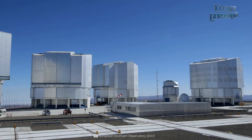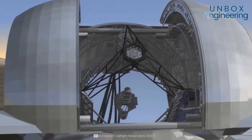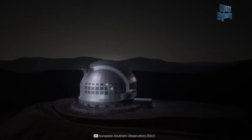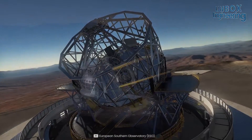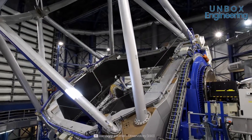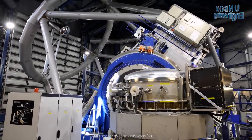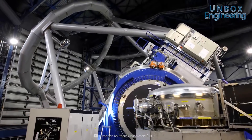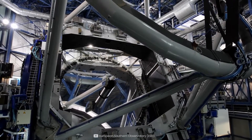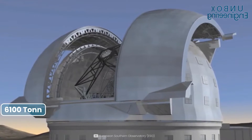The ELT dome has a height of 74 meters from the ground and a diameter of 86 meters. It has been designed to allow sufficient ventilation for the telescope, equipped with ventilation louvres that together with the windscreen allow airflow inside the dome. The dome enclosure has a thermally insulated cladding made of aluminium. The ELT's main structure weighs 3,700 tons and the dome weighs 6,100 tons.